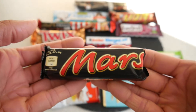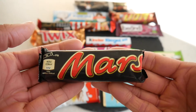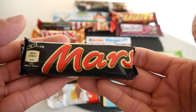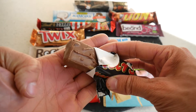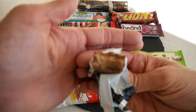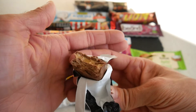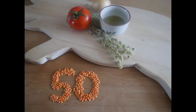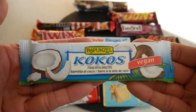Now the Mars bar — a bar that's very popular even though I don't really understand why, because it's not that great in my opinion. But I haven't had it in many many years, so let's see how it tastes. Caramel nougat — I think everyone knows it. It's okay but I'm still not the biggest fan — 50 points.